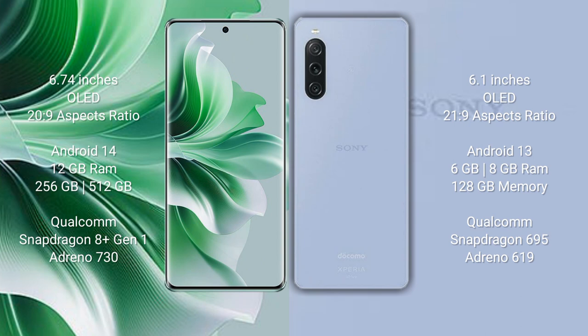Oppo Reno 11 Pro runs on the Android 14 operating system. Sony Xperia 10 Mark 5 runs on the Android 13 operating system.